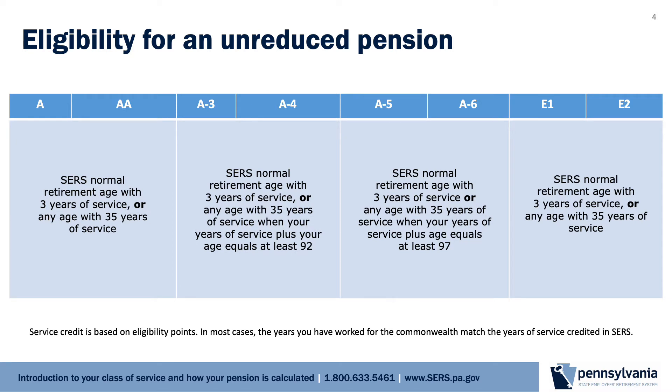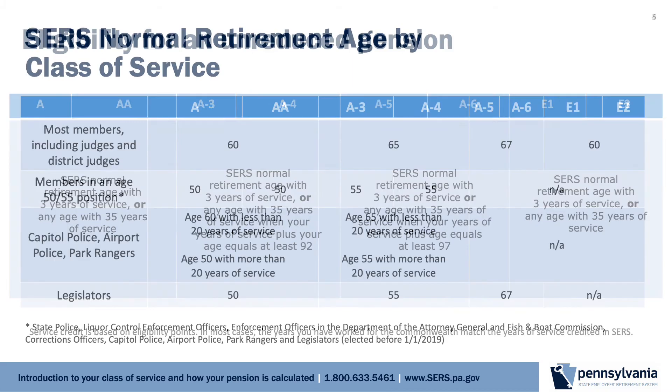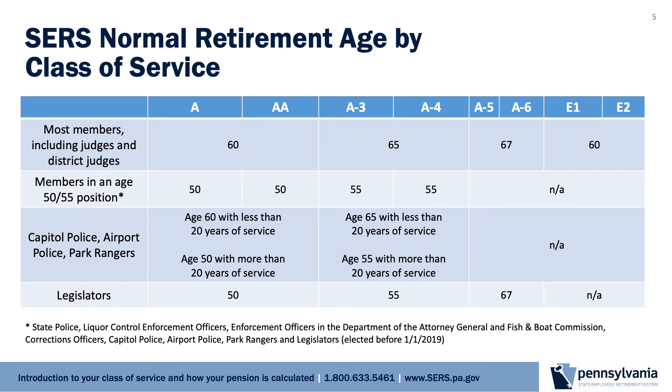As an example, for a class A-3 member to qualify for an unreduced pension when they reach 35 years of service, they must be at least age 57 for their service and age to equal at least 92. If that member is not age 57, their pension would be reduced for early retirement. Assuming the member is age 56, the reduction would be based on the difference between the member's age of 56 and their SERS normal retirement age of 65. Your age and service credits are always rounded down to calculate eligibility for an unreduced pension. You can use this chart to determine your SERS normal retirement age. Some commonwealth jobs have an earlier SERS normal retirement age because they are considered hazardous duty jobs.